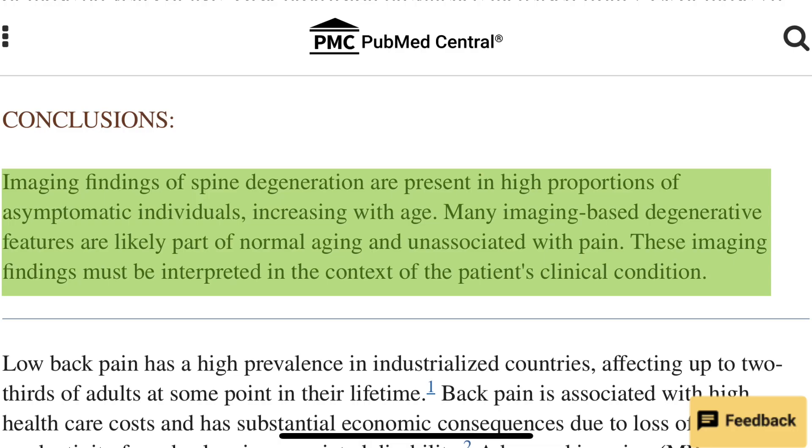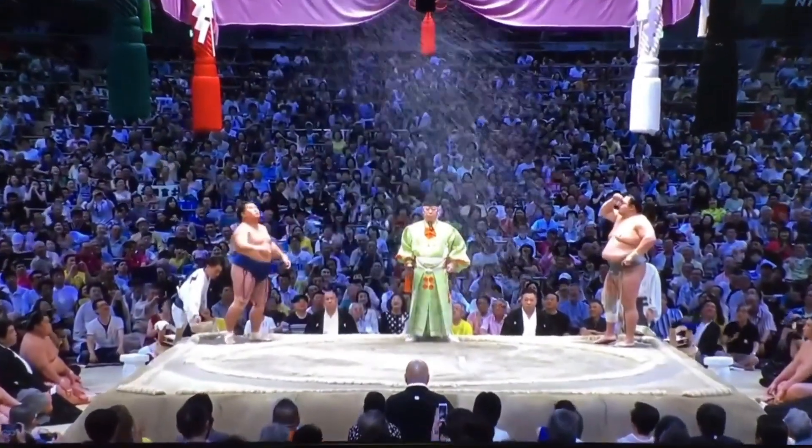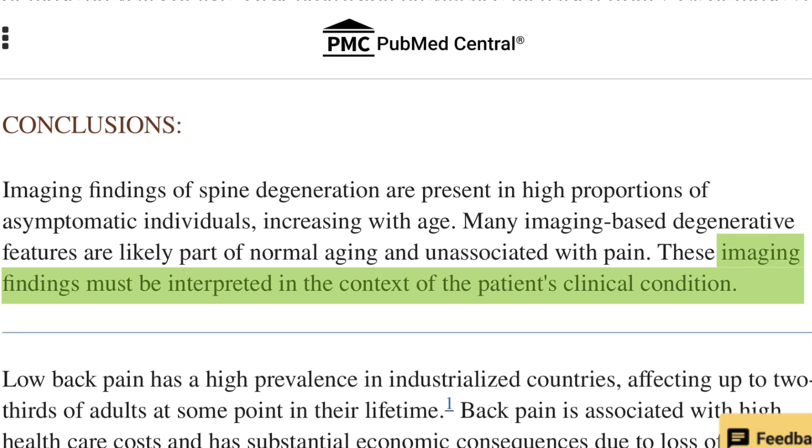A lot of people with facet joint syndrome believe they need an x-ray or MRI to know what's going on. Unfortunately, in most cases medical imaging is pretty unhelpful. Research shows that degenerative changes are very common in people of all ages, whether they have back pain or not — 10% of people already show signs of degeneration in their low back by their 30s. So findings of facet joint degeneration, disc bulges or disc dehydration need to be taken with a healthy pinch of salt and are certainly not a diagnosis. A diagnosis has to take into account the clinical history, physical examination, and the imaging findings all together. Too often people think the MRI or x-ray tells them all they need to know — in truth they couldn't be more wrong.